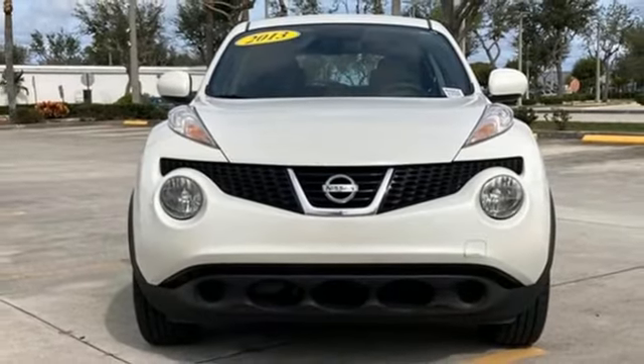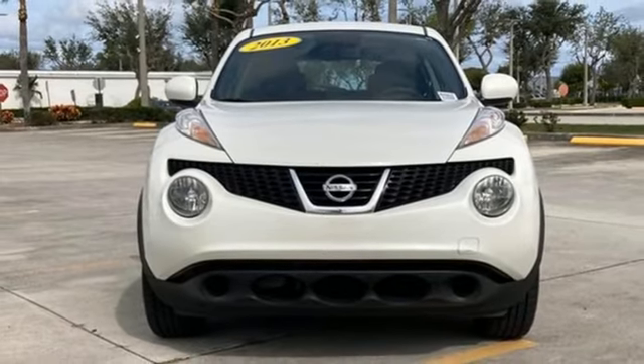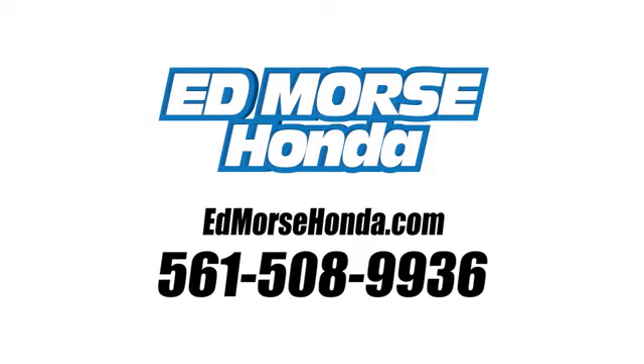Innovation, excitement, Nissan. Take it for a test drive today. Call us today at 561-508-9936.